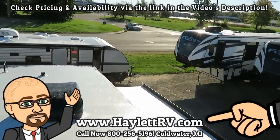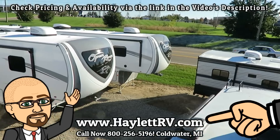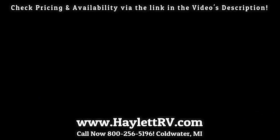Take care, stay safe, have fun, and happy camping, everyone. And remember, we don't do hidden dealer fees at Halet RV — we leave that to the big box stores.